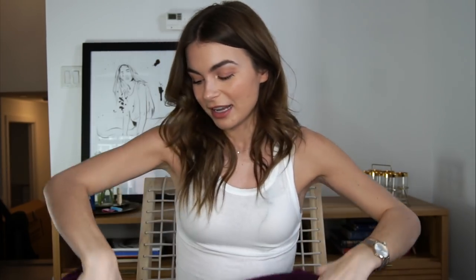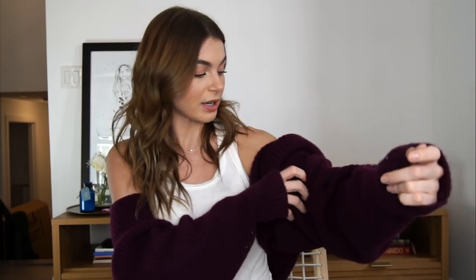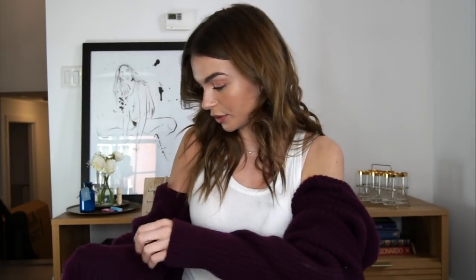I thought it was like a full body jumpsuit — it is not. So basically you put your arms in the holes and then there are these other holes and you put your arms through both holes — it's like both sleeves. It's kind of weird, but I think it's really cool. I've never seen an item like this. And then it's also like a shawl. I think it's going to be really cool for Fashion Week. You can wear it so many different ways. I've just never seen anything like it before.